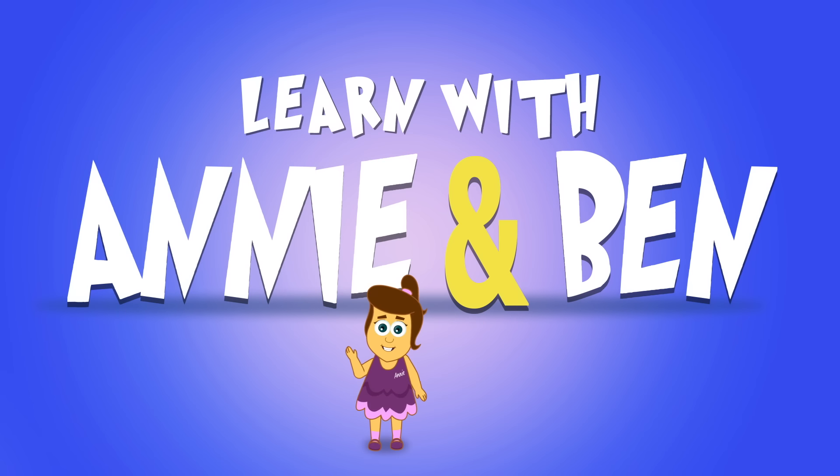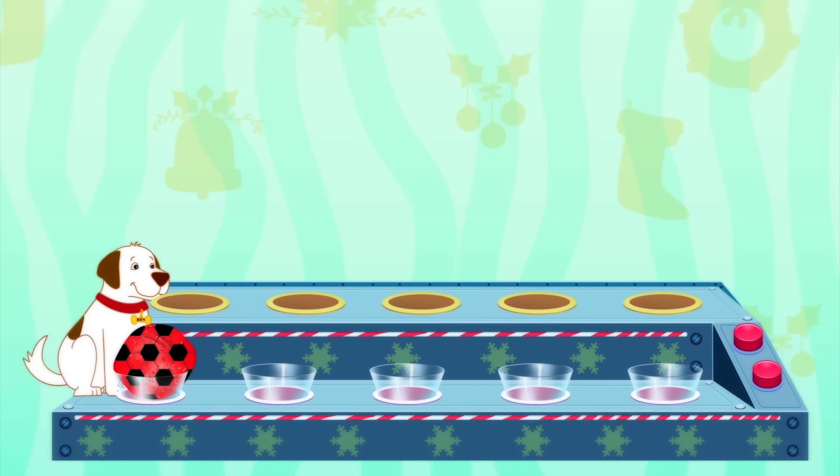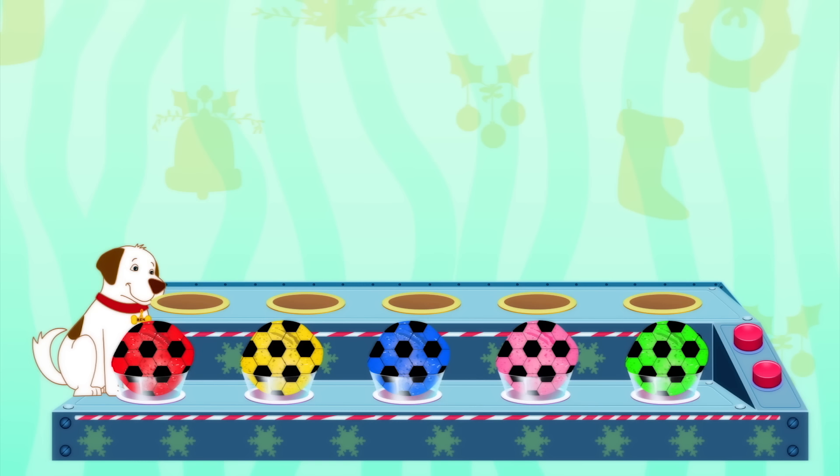Yay! Learn with Annie and Ben! Hi Ben! Ooh, what's this? This looks like something delicious! Hmm, what could it be?